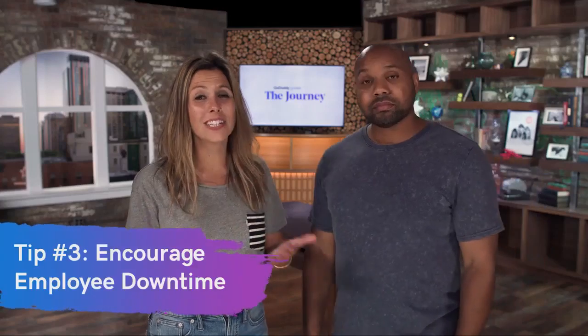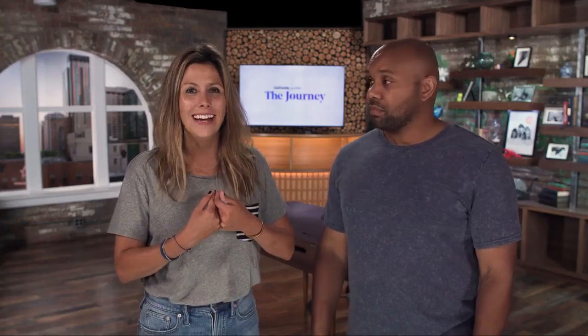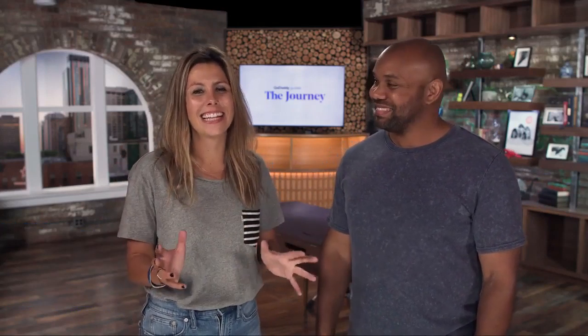I strongly encourage downtime. One thing that I see even my coworkers do — and I've gotten in the habit of saying stop doing this — is don't eat lunch at your desk. Take that time to go outdoors. A change of scenery will really help refresh your brain and your productivity. I'd also encourage working about 52 minutes and then taking a 17-minute break.